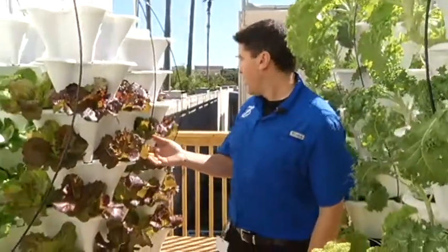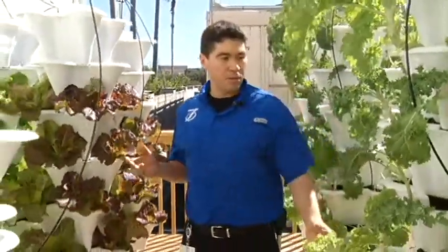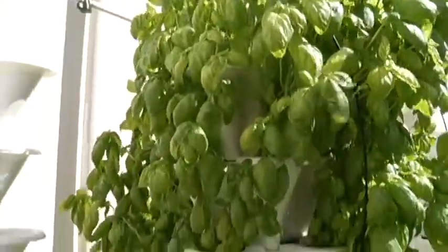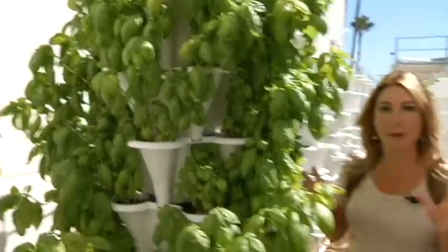Farm manager Chris DePri says the plants are flourishing so fast it's hard to keep up. "Really, they're always growing. As long as the sun is up, they are growing." What you're looking at right now is fresh basil — it smells so good, you can almost taste it. It's ready to be cut and served up as part of a gourmet dish at the nearby restaurant.